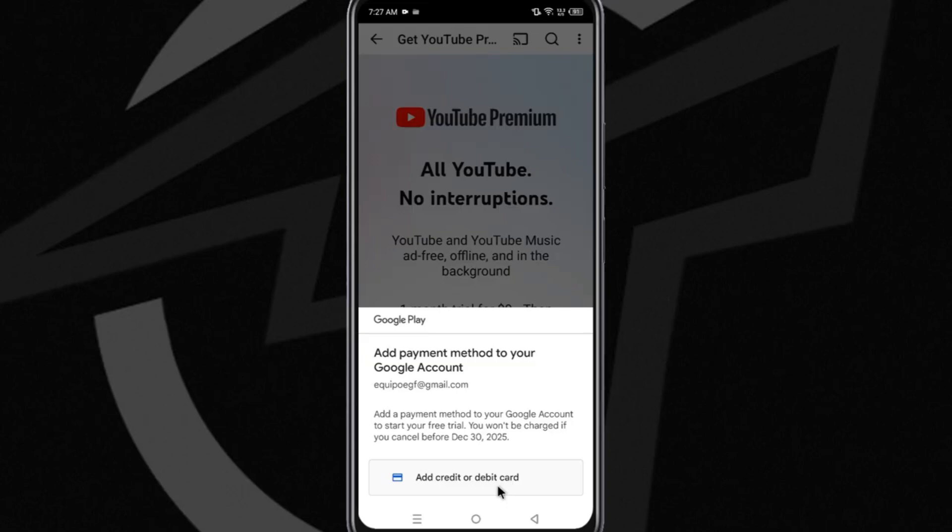If you want to enjoy another free month of these features, you just need to create a new YouTube account with a different email and repeat the process through PaceSafeCard to get a new virtual card and enjoy another free month on the platform.